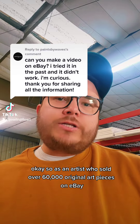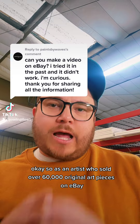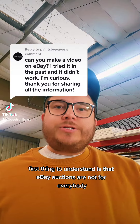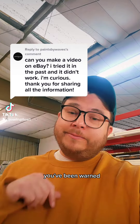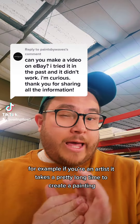As an artist who sold over 60,000 original art pieces on eBay using auctions mainly, I've got something to share with you. First thing to understand is that eBay auctions are not for everybody — definitely not for the faint of heart. You've been warned.